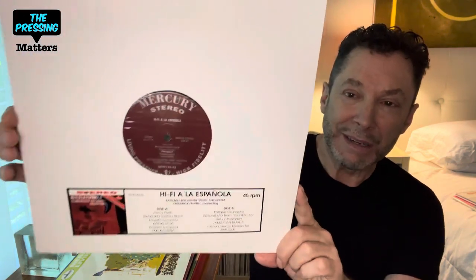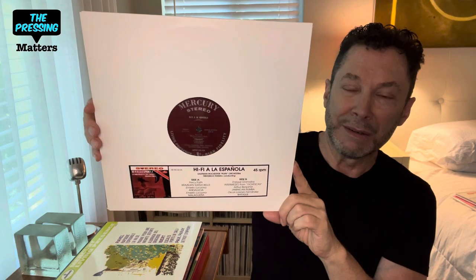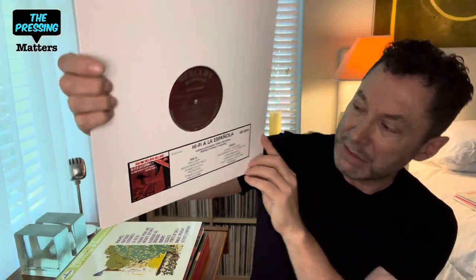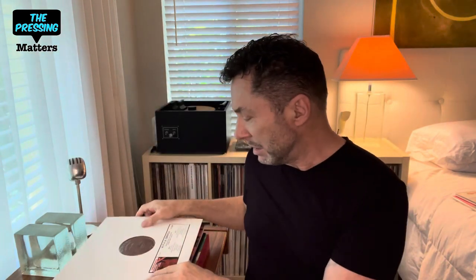This was considered to be a really hot title at one time — Hi-Fi a la Española — because it was so expensive to obtain. It was pretty rare in the original pressing. Harry Pearson raved about it. You can see the original cover there. For some reason they did this in a kind of different jacket. But it sounds okay — it sounds good. Not a favorite of mine, though.